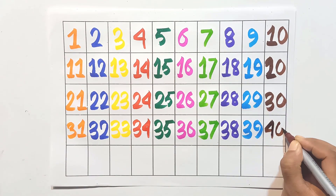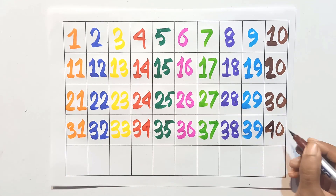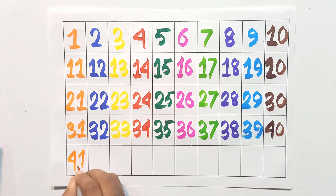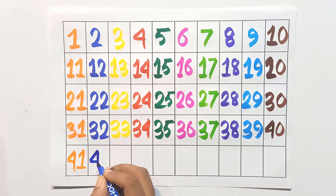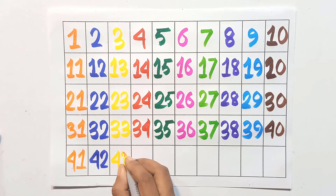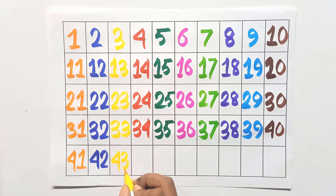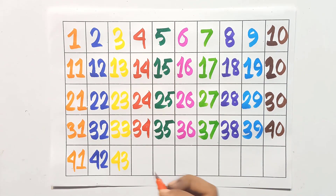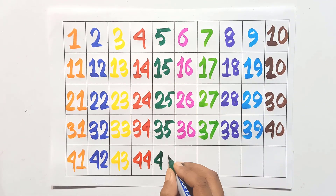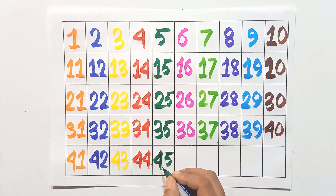Four and zero: forty. Four and one: forty-one. Four and two: forty-two. Four and three: forty-three. Four and four: forty-four. Four and five: forty-five.